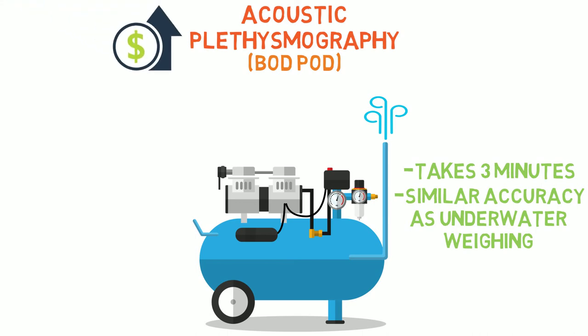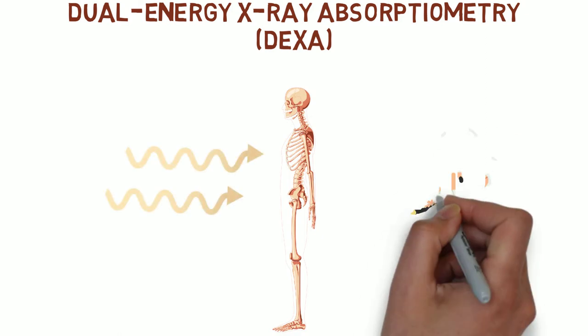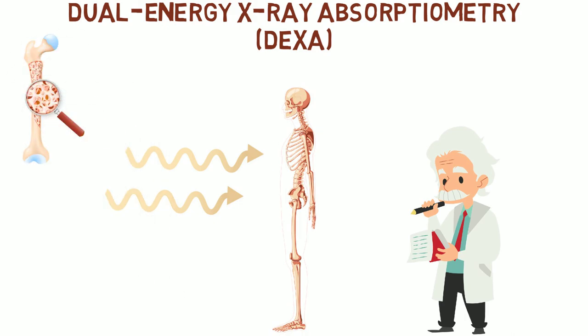Finally, the last method to assess body fat percentage is DEXA. In this method, two photon beams are basically passed through the body, and by determining the energy that emerges from the other side, the professional can calculate the body composition. This method is also often used to calculate bone mass density.